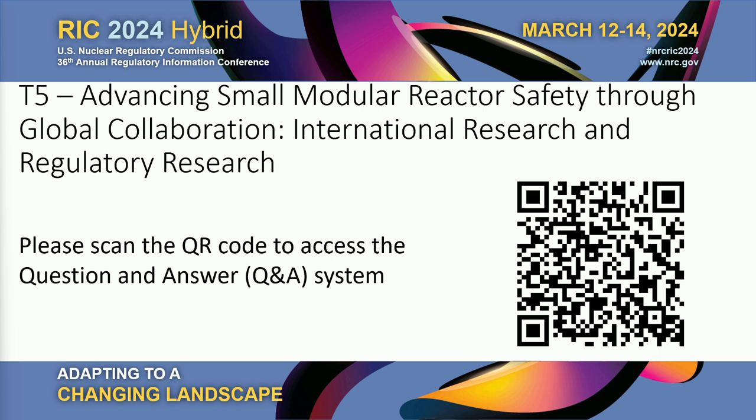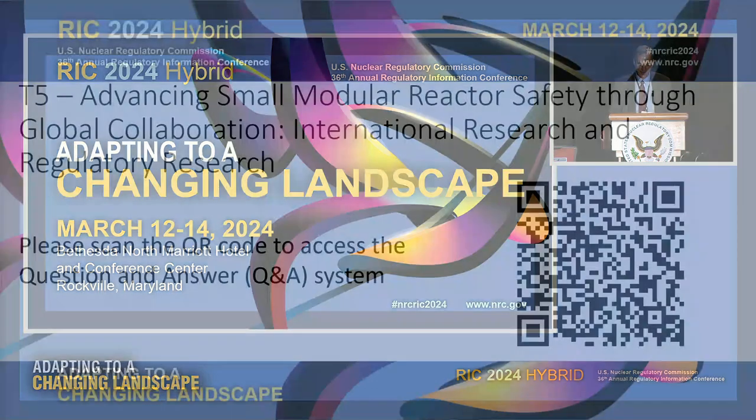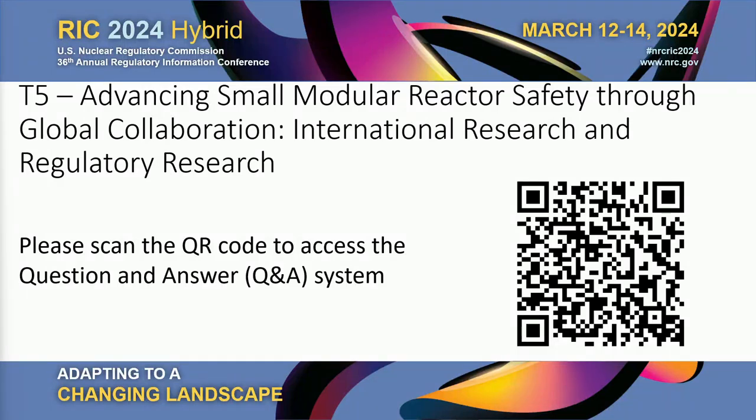Welcome everybody to session T5: Advancing Small Modular Reactor Safety Through Global Collaboration - International Research and Regulatory Research. We'll be showing the QR code throughout the presentation, so please submit your questions throughout the session using the QR code. Folks online can submit questions as well.